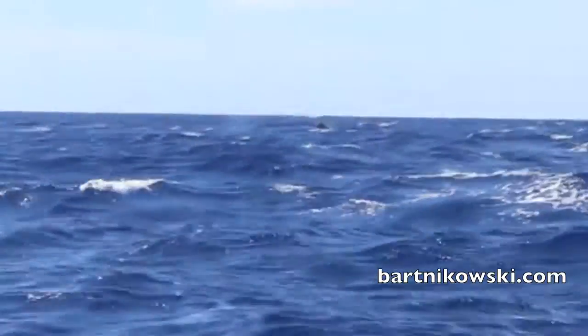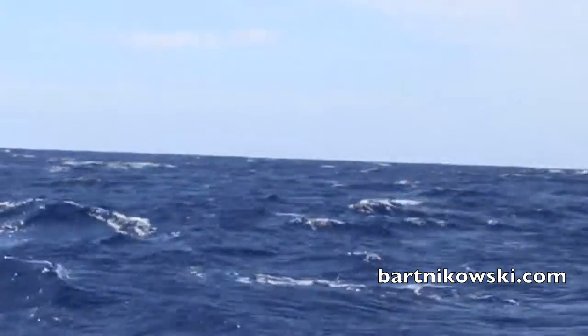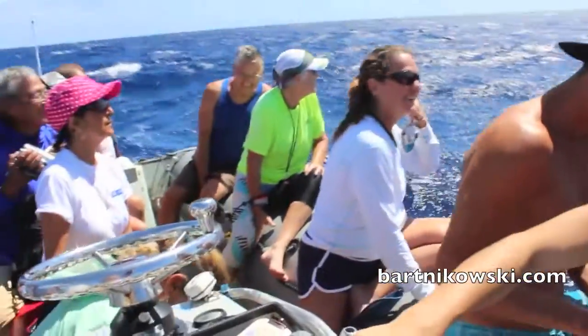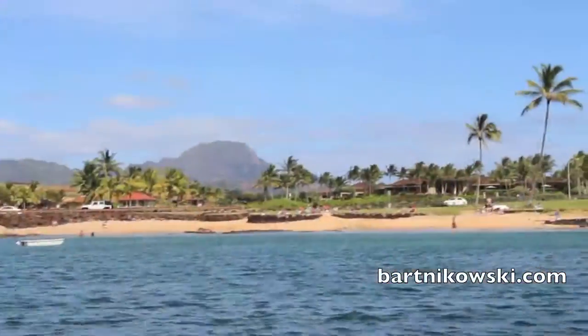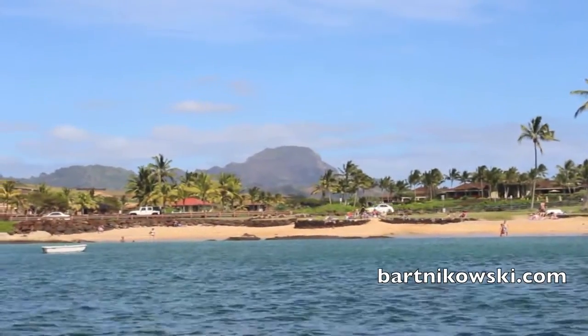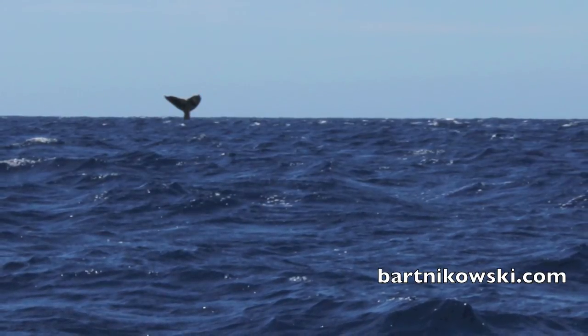And then a tail coming — majestic! You can join us at the end of March; hopefully the whales will still be here. We're coming into the harbor and this is the best picture of the day. Join us on Kauai — link is below.